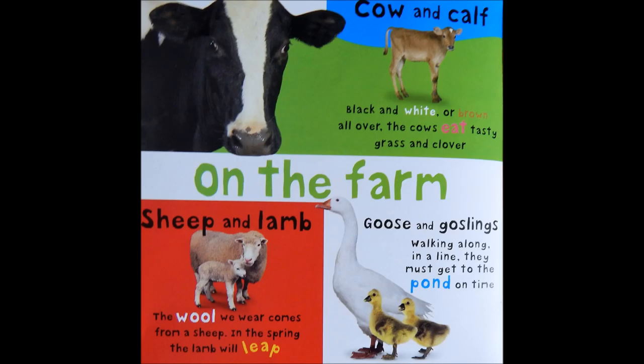Sheep and lamb. The wool we wear comes from a sheep. In the spring, the lamb will leap. Goose and goslings. Walking along in a line. They must get to the pond on time.